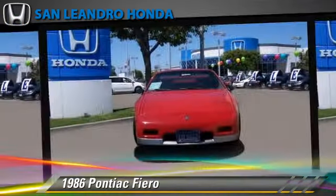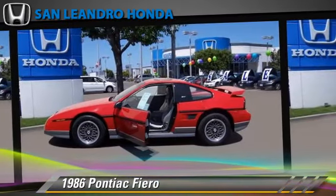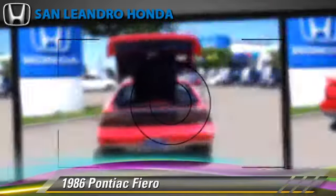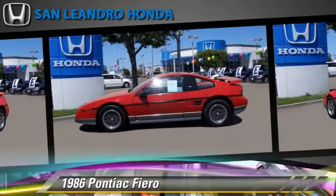This Pontiac features a sunroof, alloy wheels, and tilt wheel. Comfort and convenience features include cassette, power mirrors, and air conditioning. Give us a call to schedule your test drive today.